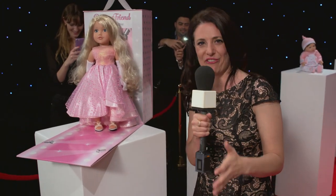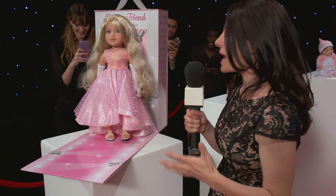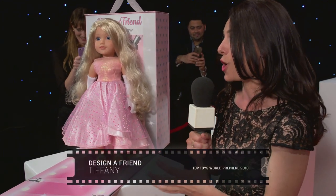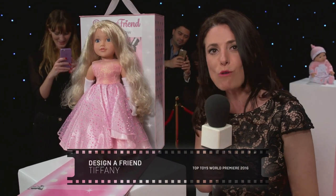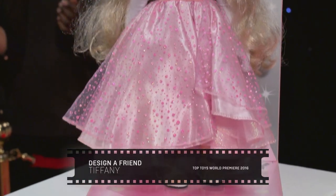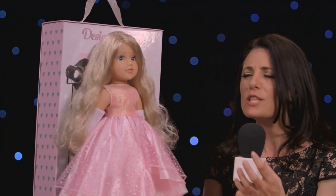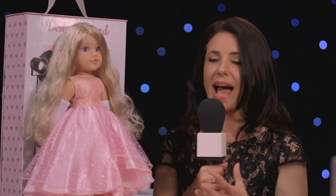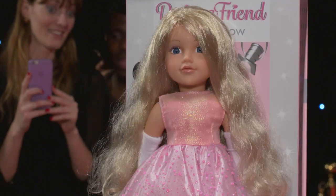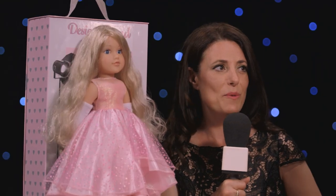And now everyone is desperate to know which toy has made the list next and here she is. It is Tiffany, fashion icon and everyone's favorite designer friend. The Tiffany doll is from the Chad Valley range which you can only buy at Argos. She comes with her very own catwalk and she's wearing this exquisite ball gown and diamond earrings. A girl after my own heart.